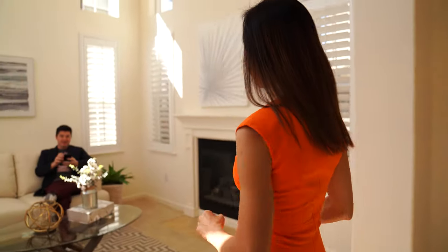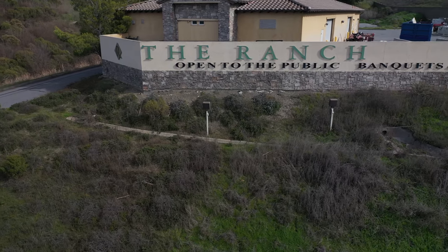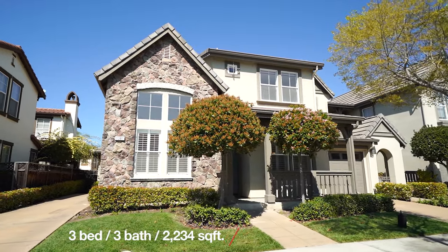Oh, hi Taylor! Since you are here, let's present this home together. You got 2,234 square feet in the ranch at Silver Creek. It's an awesome home — three bedrooms, three full bathrooms. A lot of cool features in this home, starting with this room right here.